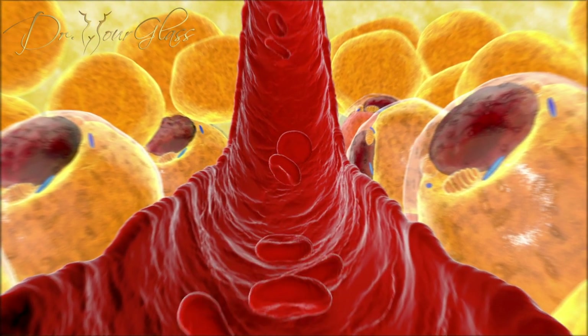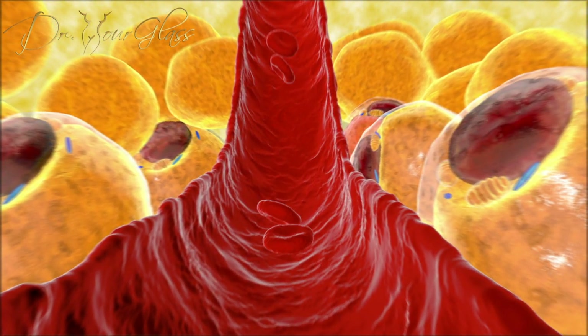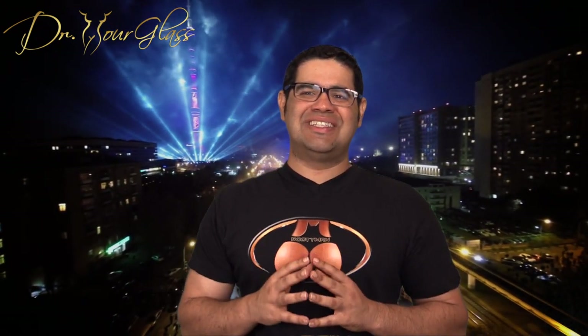Fat grafting is an area of constant change, and we keep developing better equipment and better techniques to make fat transfer more successful. Understanding how fat transfer works goes along with your recovery and why it is important not to sit for the first two weeks after a buttock augmentation procedure. In this video we have described how fat transfer works. Next week we will talk about the no-sitting protocol after buttock augmentation.